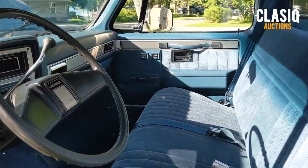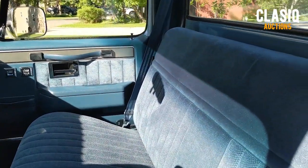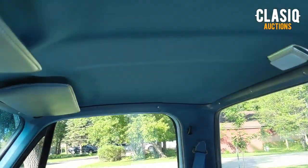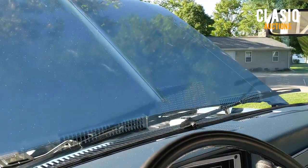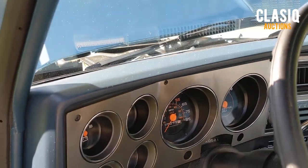An independent pre-purchase inspection report has been completed, and it can be viewed on the vehicle listing page at Classic.com or by clicking below in the video description. Thanks for watching, and good luck bidding.